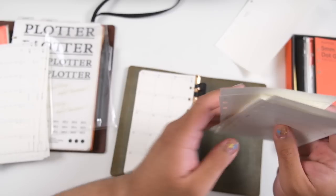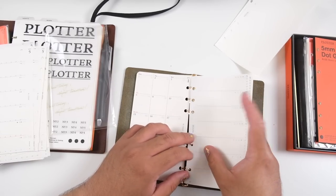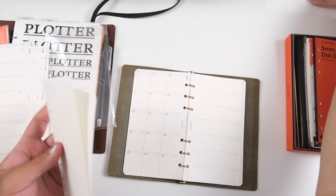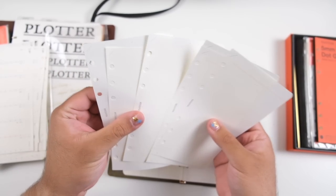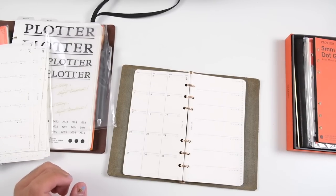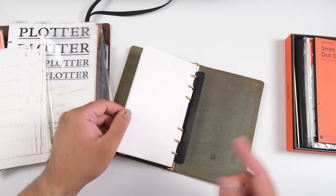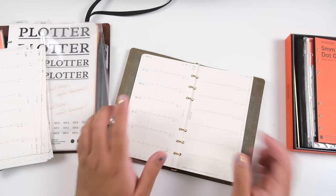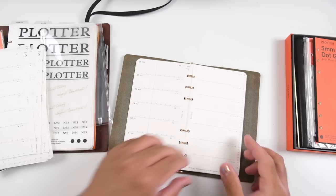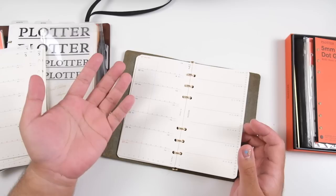Right now I'm just using the Plotter monthly inserts and the weekly inserts, putting in the current week. There is definitely a lot of choice available to us right now, so it's not as compelling to fall into a ring system. But I think the pros with a ring system in 2023 are that you can swap and change things as you wish — if you're not liking your weekly layout, you can print one from a printable website, try different layouts, or bullet journal in it with dotted grid paper.